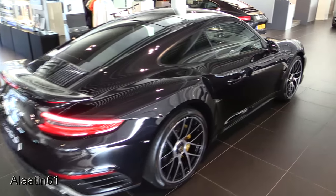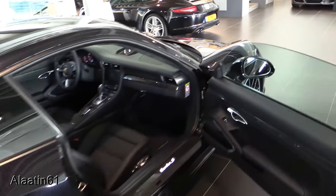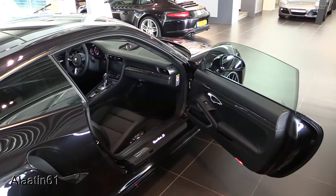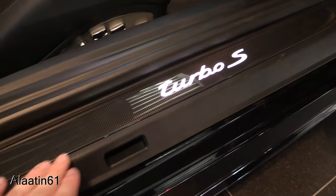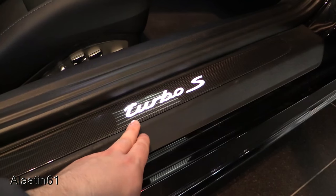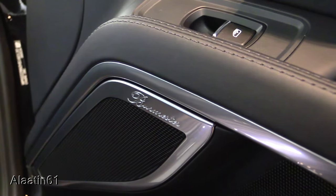Just beautiful. Keyless go, frameless doors. This one has a carbon package — a beautiful carbon doorsill with the illuminated Turbo S logo. Burmester sound system. Full leather door panels and dash.